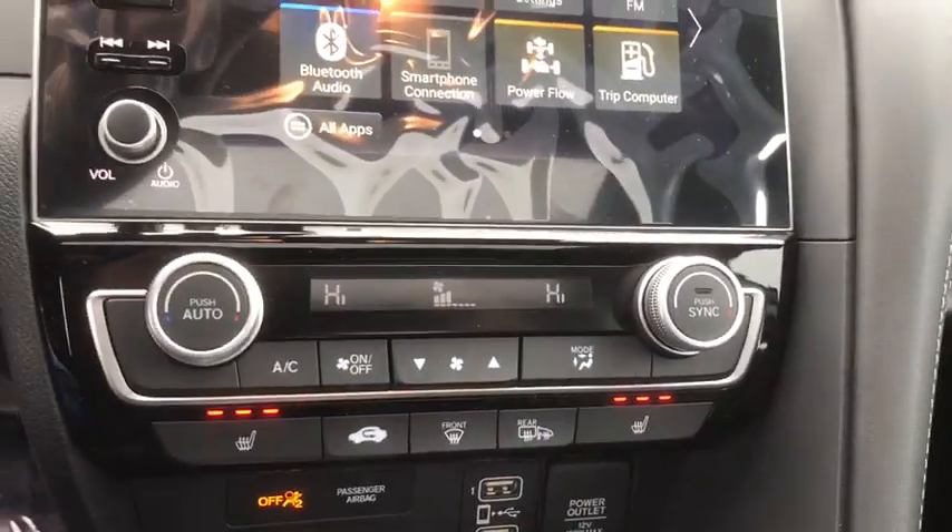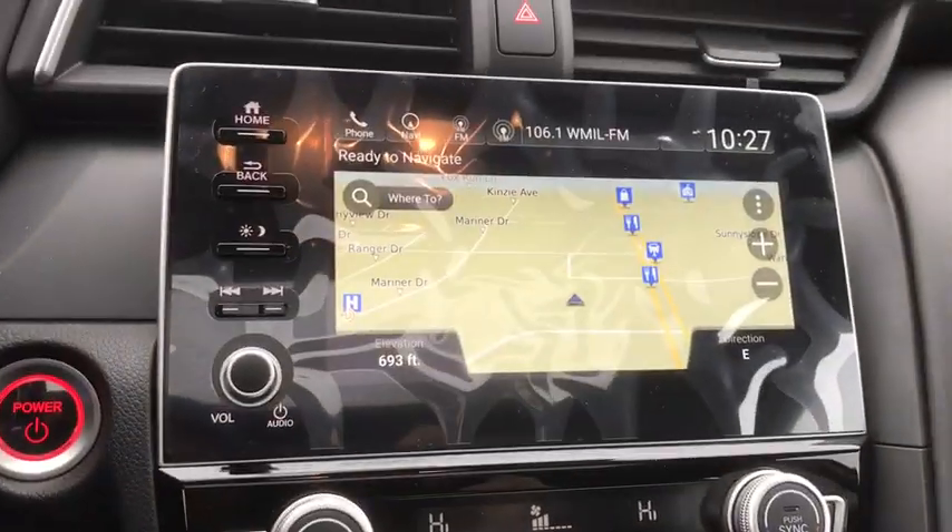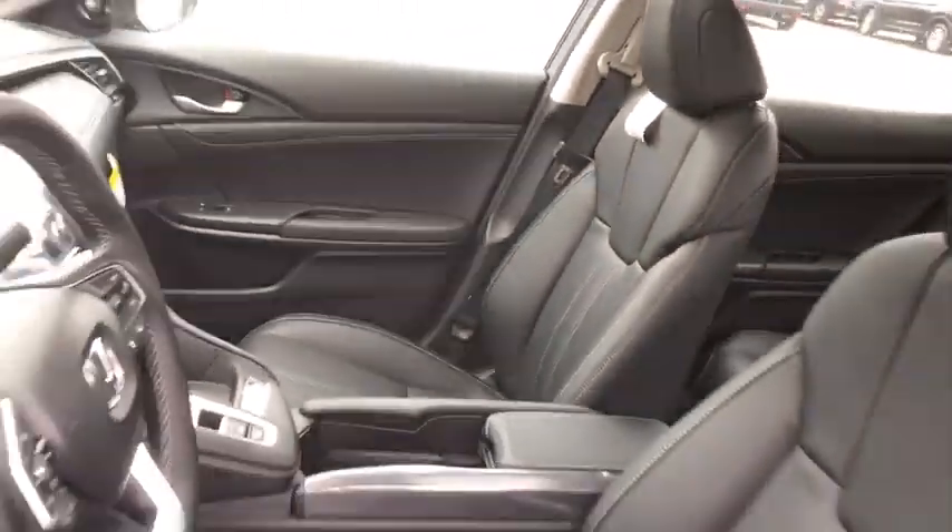Bluetooth, leather wrapped steering wheel, adjustable steering wheel, power steering, keyless start, floor mats, auto dimming rear view mirror, four wheel disc brakes, cruise control.